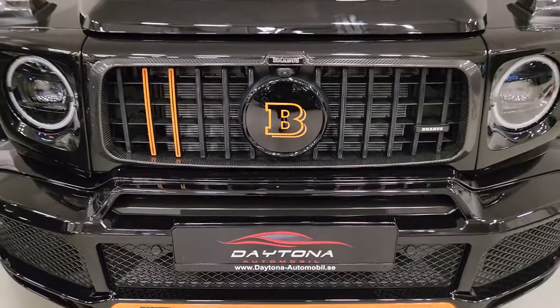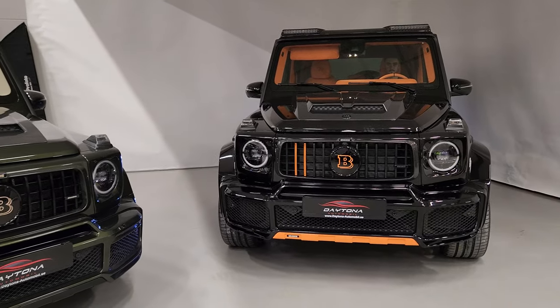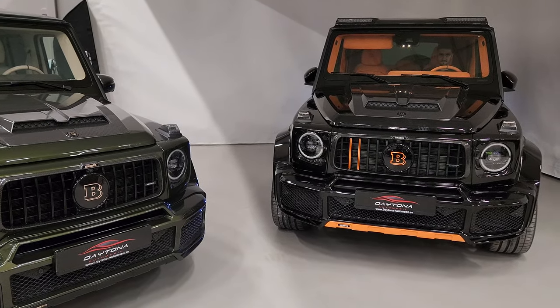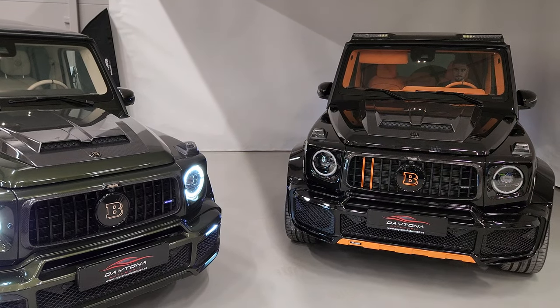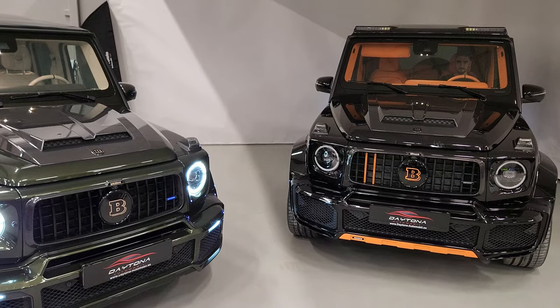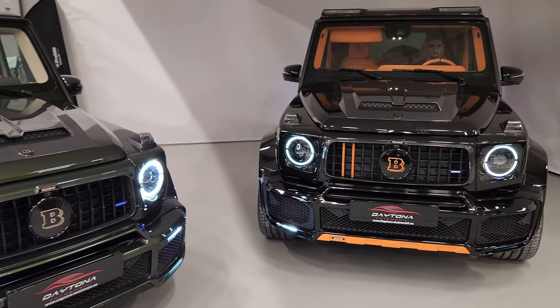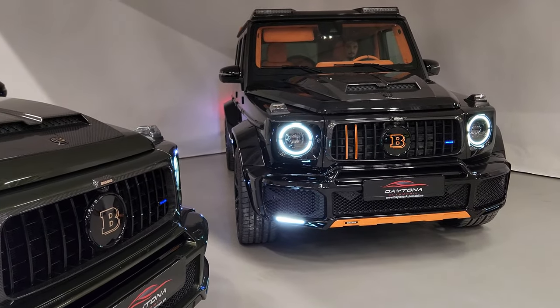Daytona Automobil, Västerås, Sweden. Brabus 800, markets by Konstantin Buschmann. Extremely brutal.